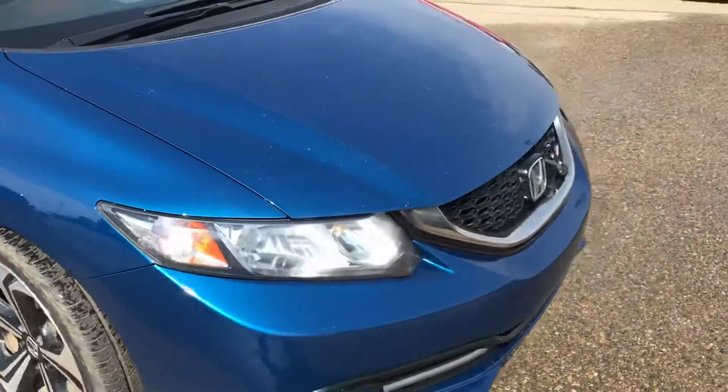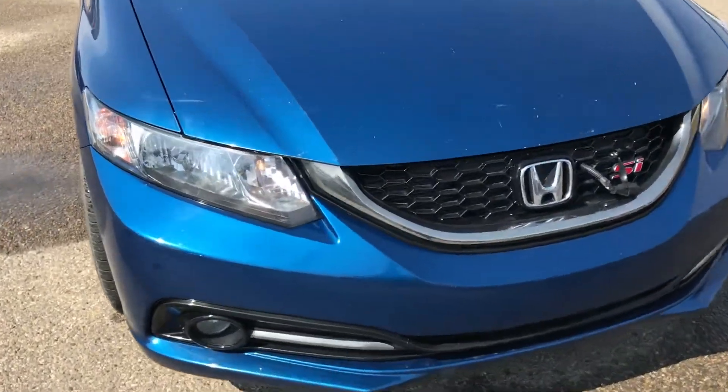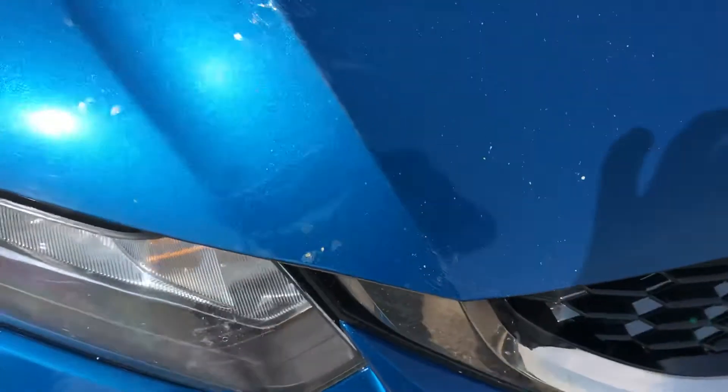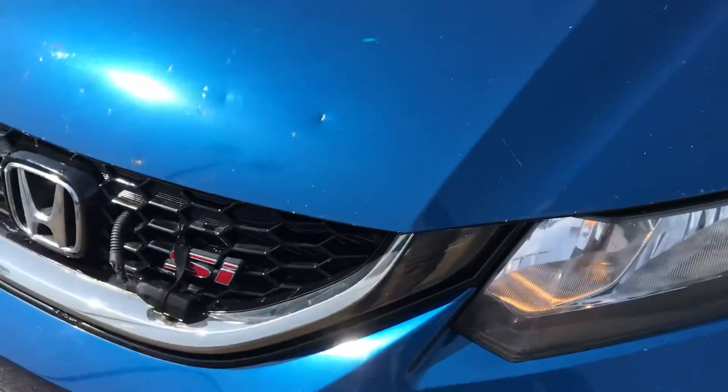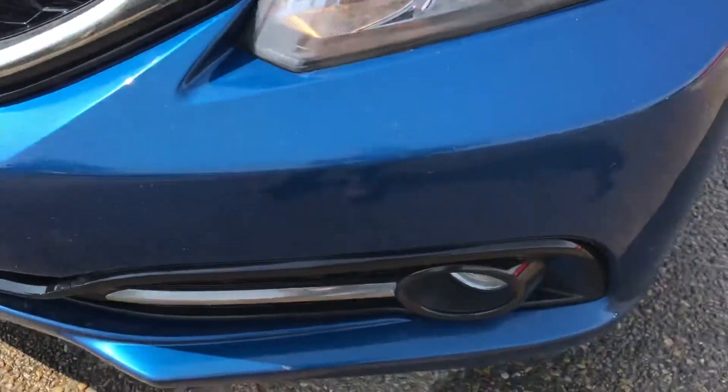I know the hood was the major concern for you with rock chips and stuff. This looks like scuffs — it's gonna come out. As you can see there are a few rock chips on the hood. The bumper actually looks really good though.